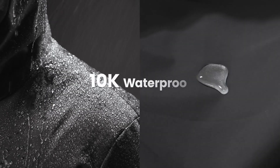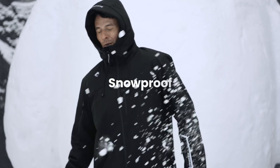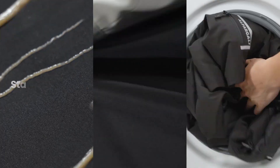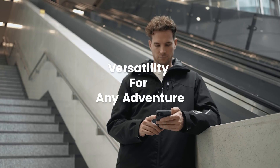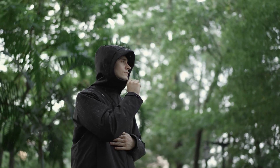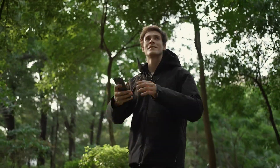The outer layer is made of a Teflon-coated shell with 10K waterproofing, which offers superior protection against rain, wind, and snow. Whether you're commuting in the city or hiking in the great outdoors, the Alpargoli Puffer is your ultimate companion in unpredictable weather.